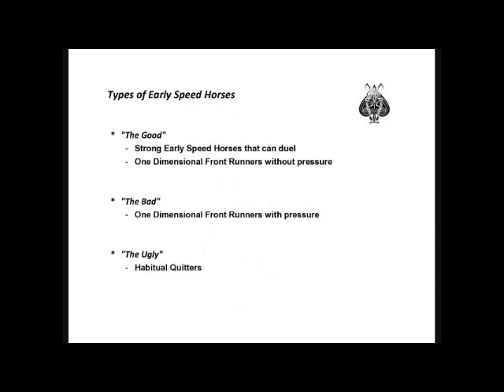To recap the different types of early speed horses discussed in part 1: the good, or strong early speed horses, are either horses that can duel, or one-dimensional front runners who look to have no pressure in the race. The bad are one-dimensional front runners who will be pressured and fail, and the ugly are habitual quitters — early speed horses that get loose on the lead early and then fail without any pressure. Today we will focus on the bad and the ugly.